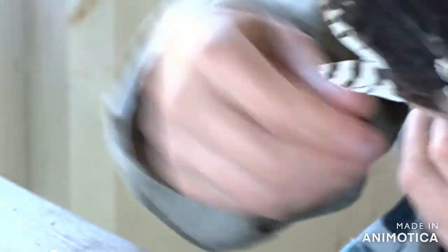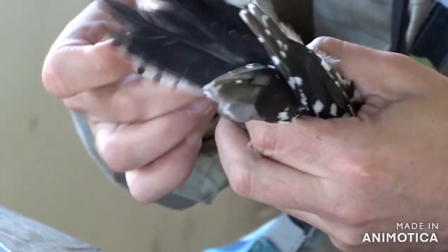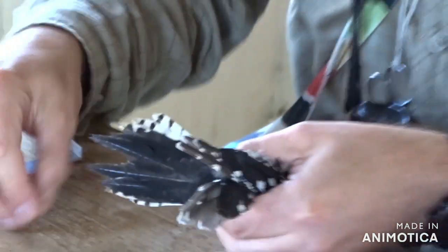You see what it has done with its claws? Yeah, making it difficult for you. Making it slightly crazy. Try again.